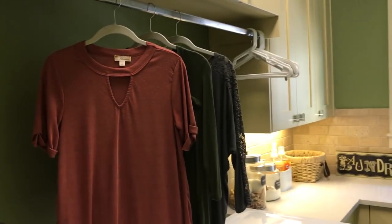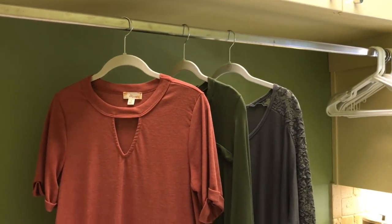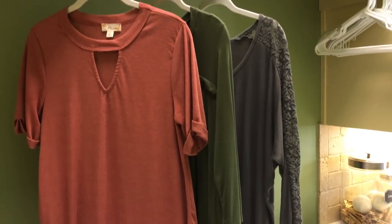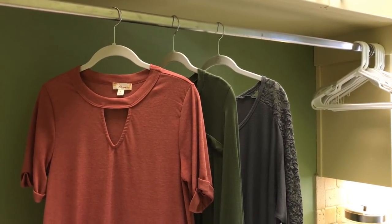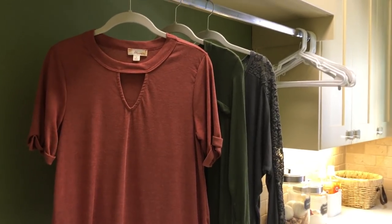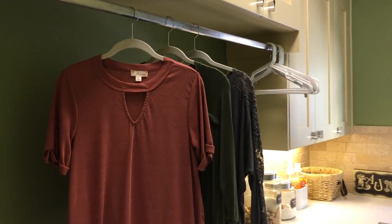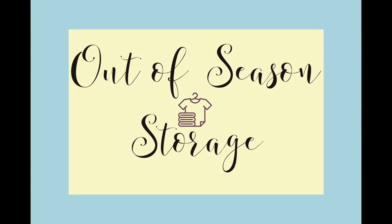My fourth tip is to air dry your clothes as much as possible. All of the lint that accumulates in your dryer is evidence of the wear and tear the dryer puts on your clothes. Hanging your clothes to dry will also reduce the amount of wrinkles, so you'll avoid ironing as well. I like to put my clothes in the dryer for about 10 minutes to release wrinkles, then hang them up to dry the rest of the way. Since I store most of my clothes on hangers, this saves me an extra step because I don't have to fold them.